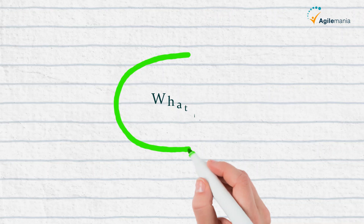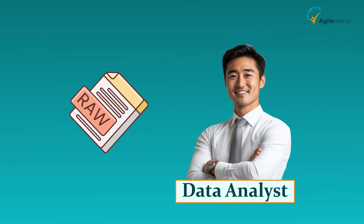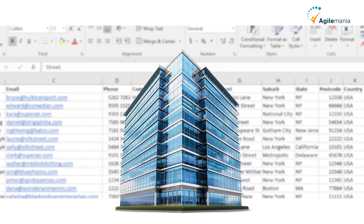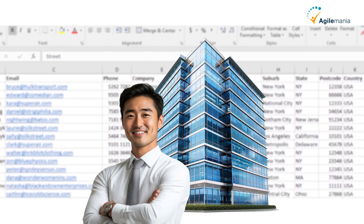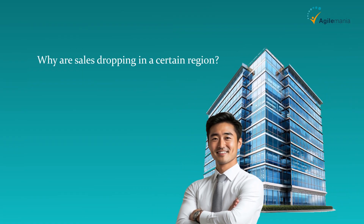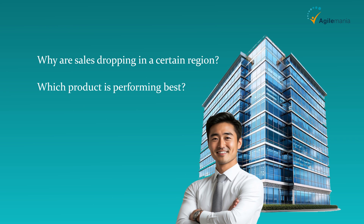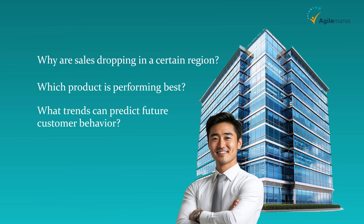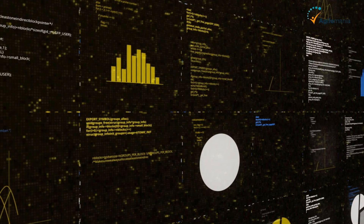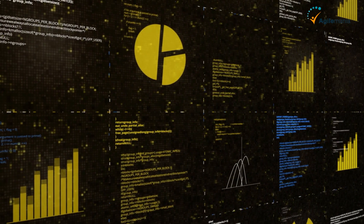Let's start with what is a data analyst. A data analyst is someone who turns raw data into valuable insights. Imagine a company has thousands of customer records — it's the data analyst who makes sense of that data to answer key questions like: Why are sales dropping in a certain region? Which product is performing best? What trends can predict future customer behavior? By analyzing data, creating reports, and spotting patterns, data analysts help businesses make smarter decisions.